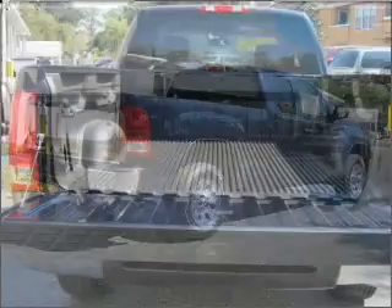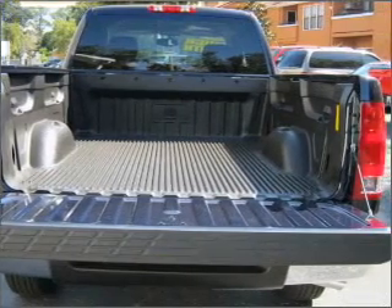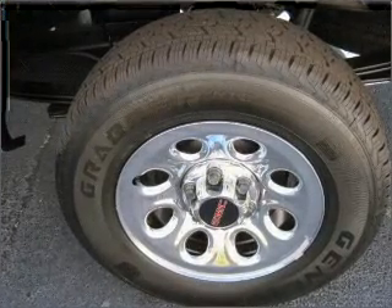Rest assured with this vehicle's included security system. Fumble your keys no more with the convenience of keyless entry. Set it and forget it with the fuel-efficient cruise control.